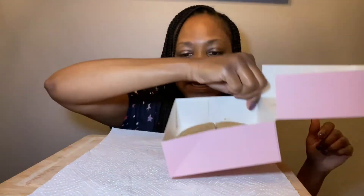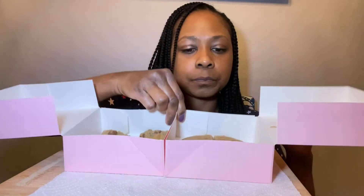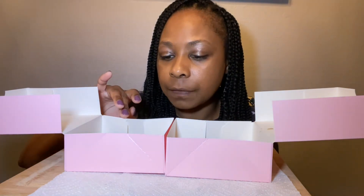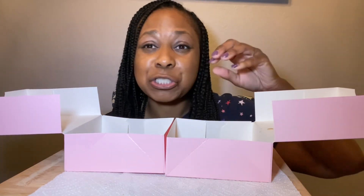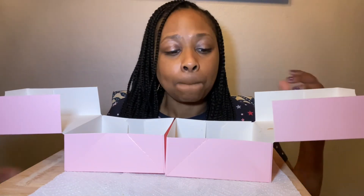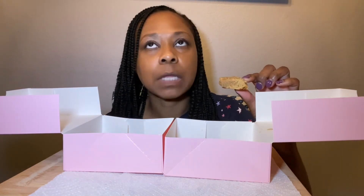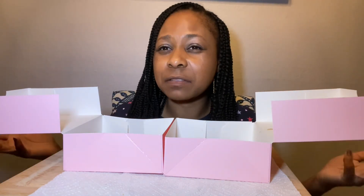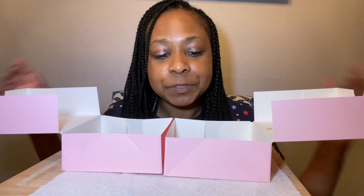I can't even decide between these two — the chocolate oatmeal with the cinnamon and the maple glaze with the brown sugar on top — they're both so good and I would definitely get them again. Today was like the last day to get these, so I got there around 8:30 and I was afraid they were gonna run out. Since it was the last day I was thinking maybe they weren't gonna make as many, but these are definitely good — definitely getting these again.